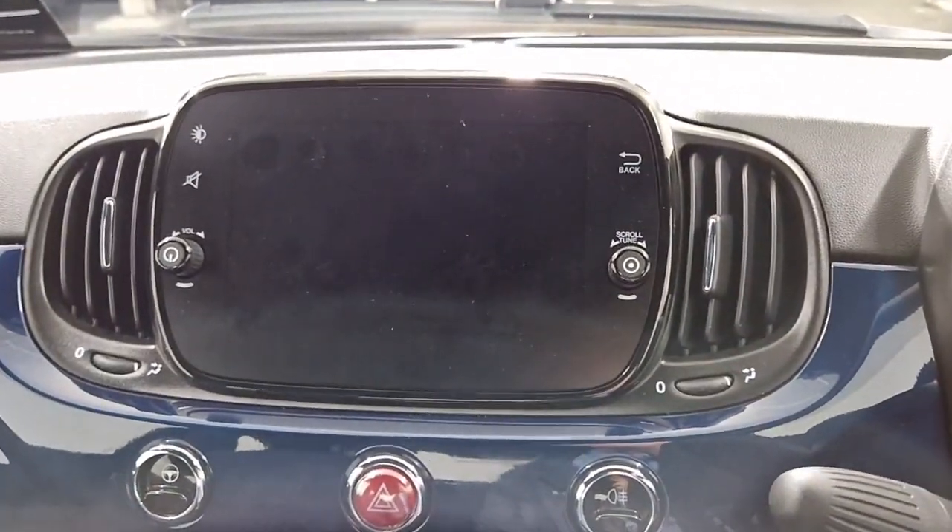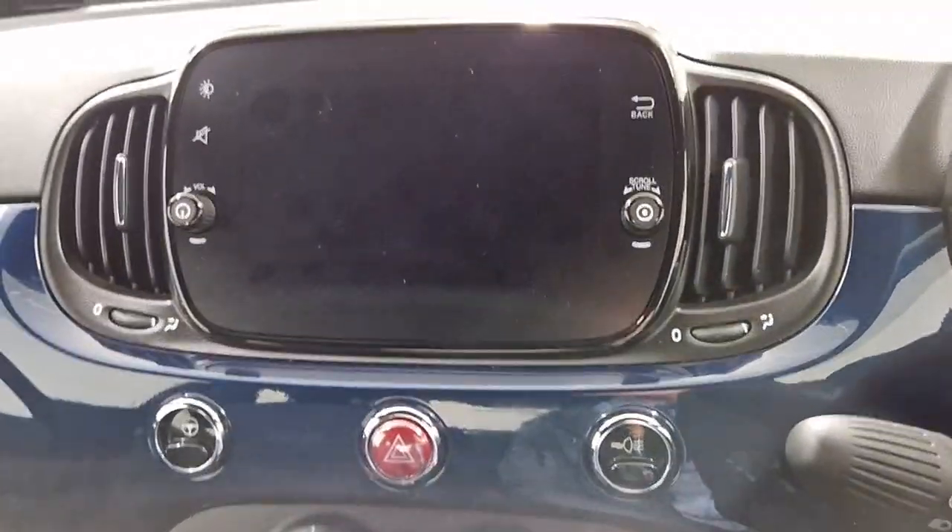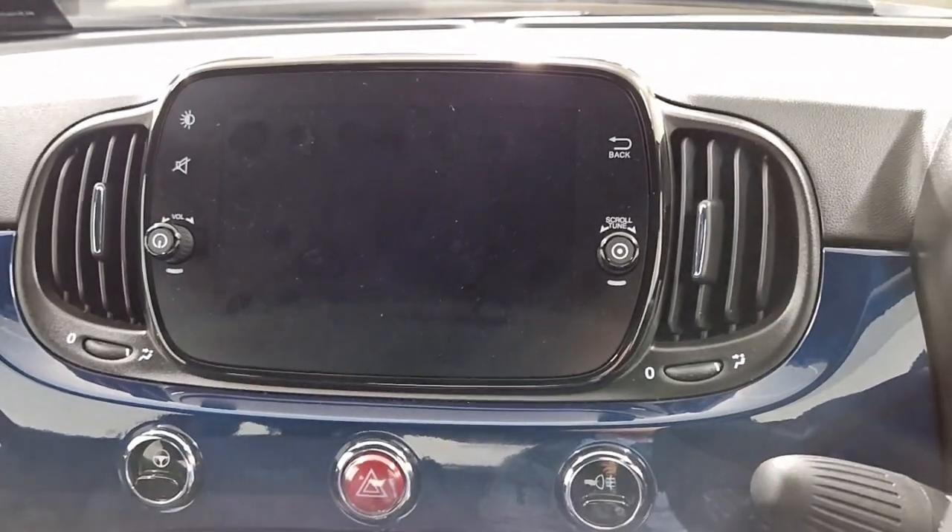And we have our screen, which can be used to connect your phone to for navigation and music.